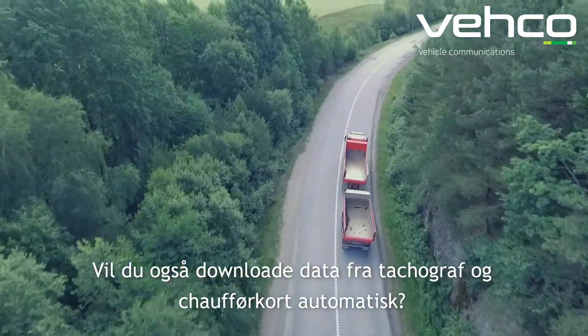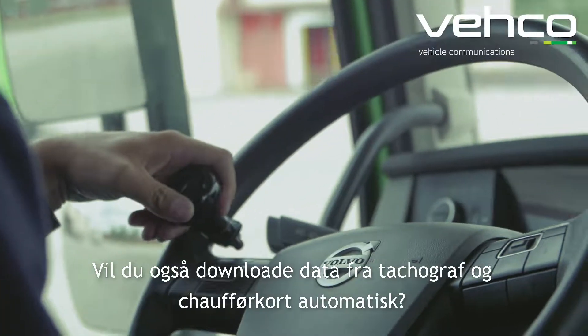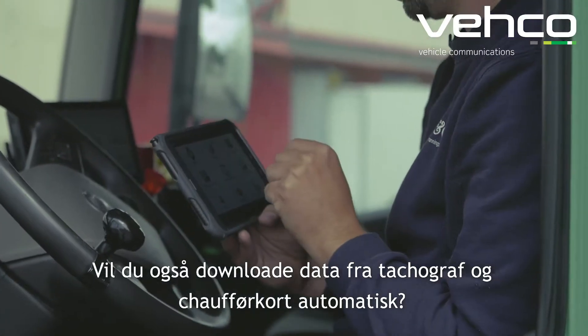Do you also want to automatically download the legal files from the driver cards and the tachographs?